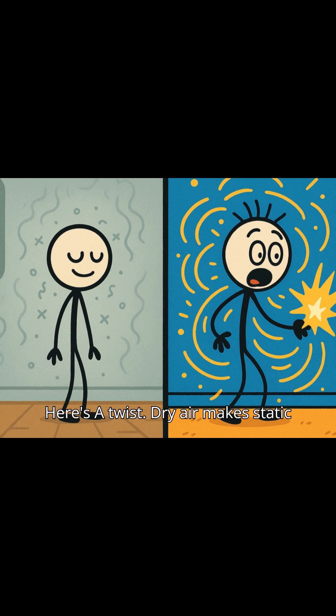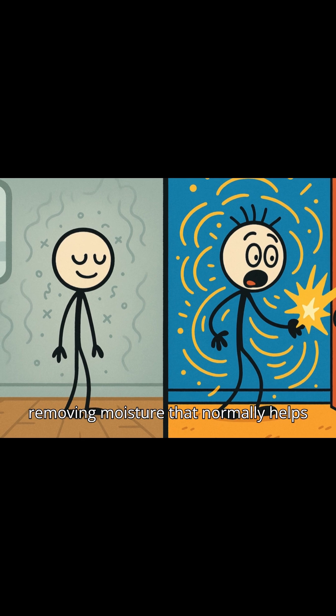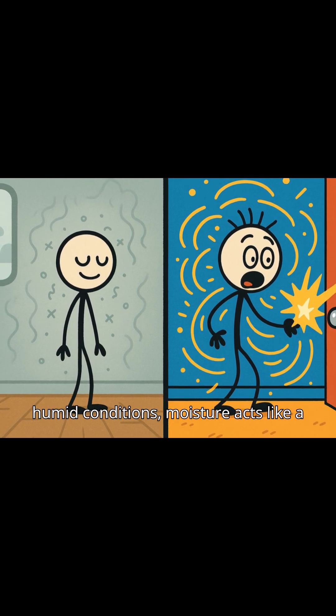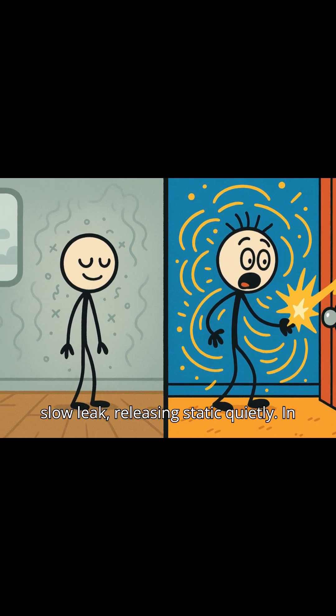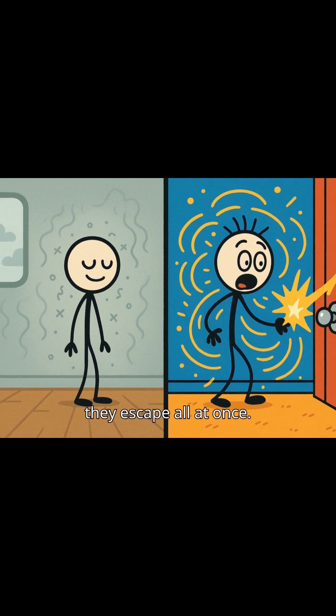Here's a twist: dry air makes static stronger. Air conditioning dries the air, removing moisture that normally helps tiny charges leak away from your skin. In humid conditions, moisture acts like a slow leak, releasing static quietly. In dry air, charges build up until — zap! — they escape all at once.